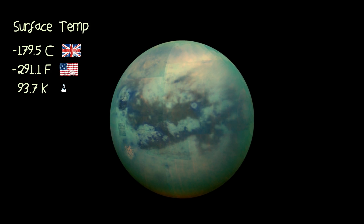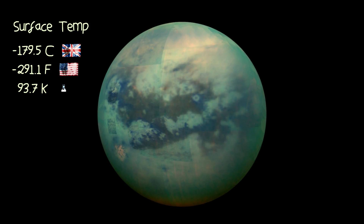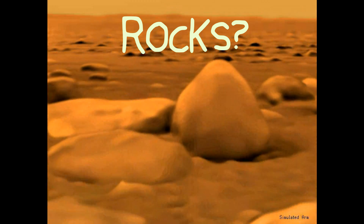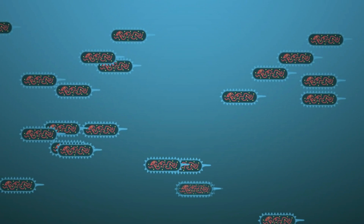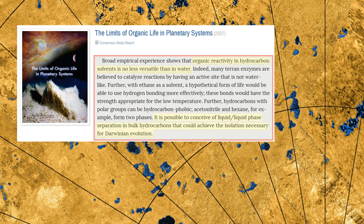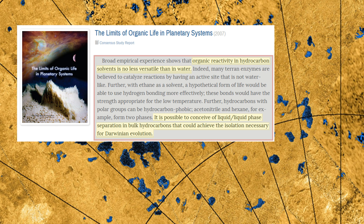The temperature on the surface is a frosty minus 179 degrees Celsius, meaning all water on this chilly moon is frozen rock solid. For life to exist in the first place, you need liquid water to act as a solvent in which life can form. But thanks to Titan's icy cold climate, the chances of finding liquid water are near impossible. However, astrobiologists have suggested that the liquid hydrocarbon lakes could be a worthy substitute for water.